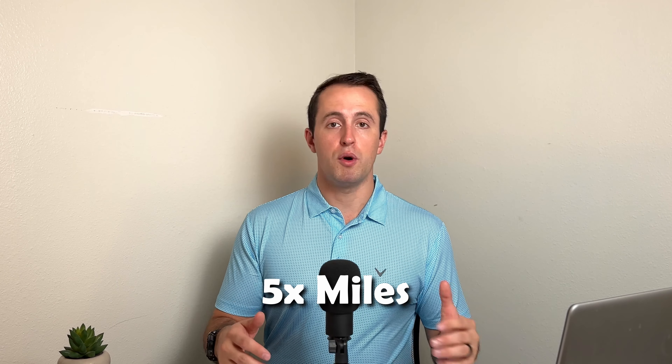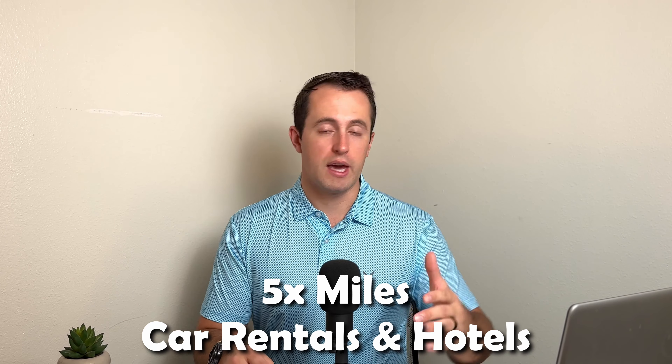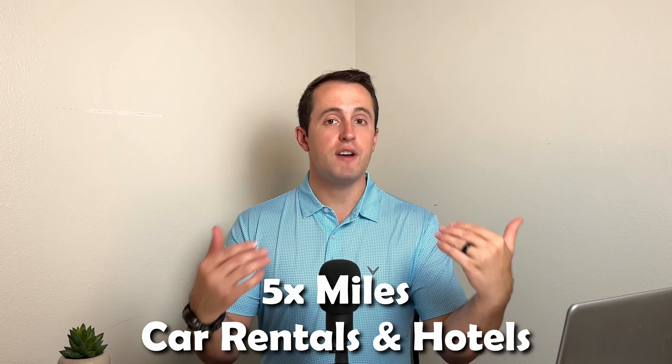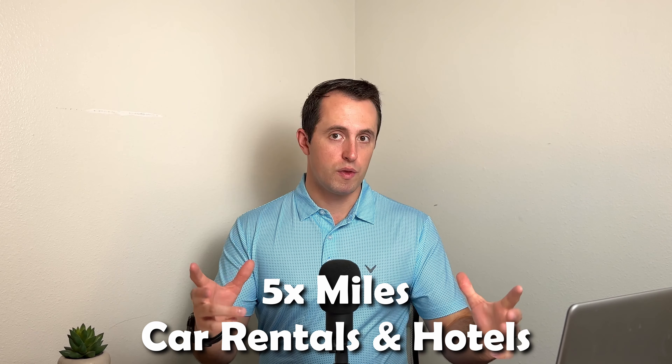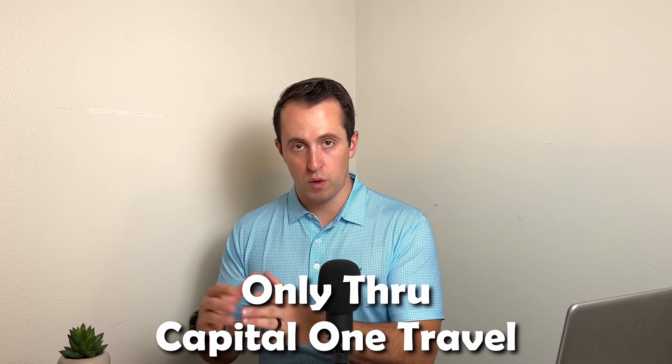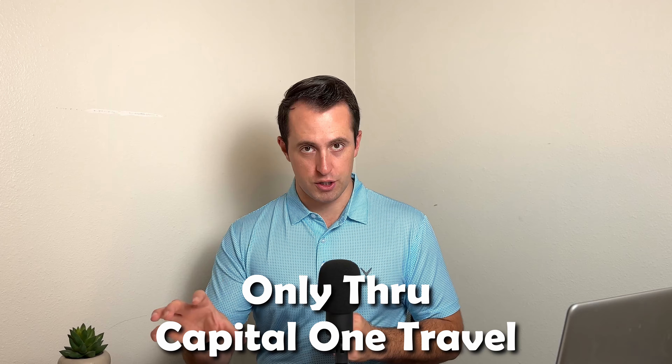The next category I want to talk about deals with the miles multipliers that this card gives you. The first one is going to give you five points per dollar spent when you book car rentals and hotels directly through the Capital One Travel Portal. With that minimum valuation, this is effectively five cents back on those specific purchases. Please note these are only available through the Capital One Travel Portal and not if you book directly with a car rental company or directly through a hotel chain.